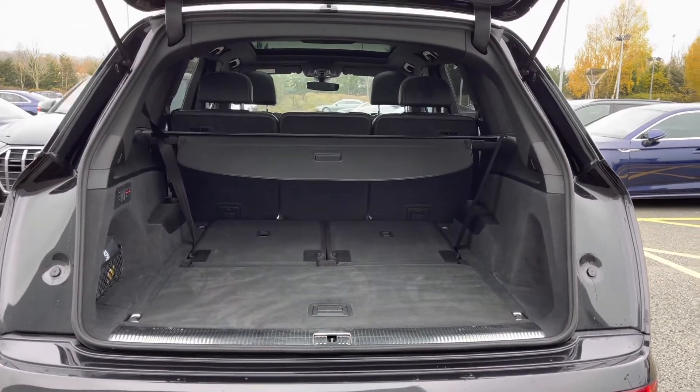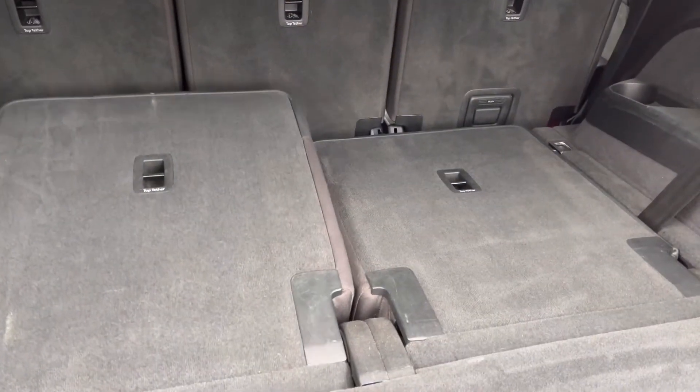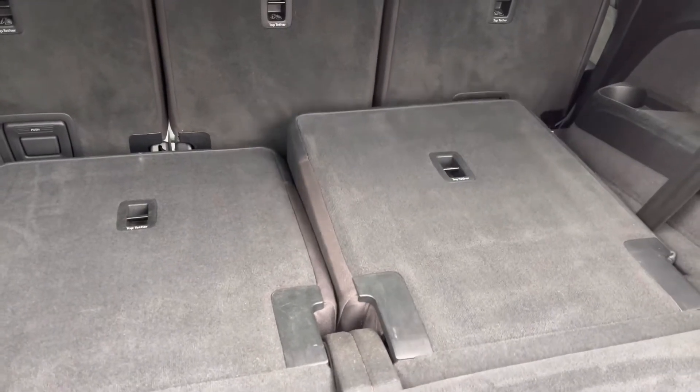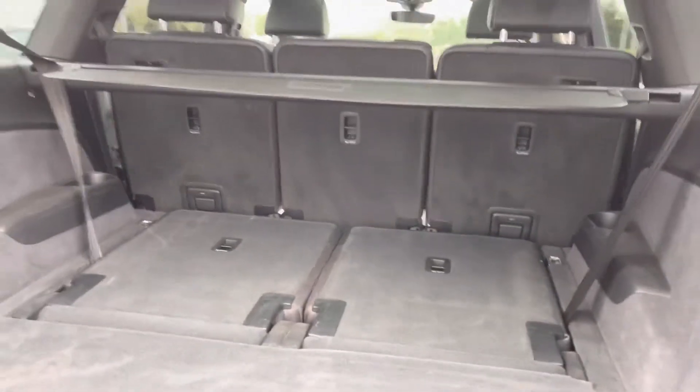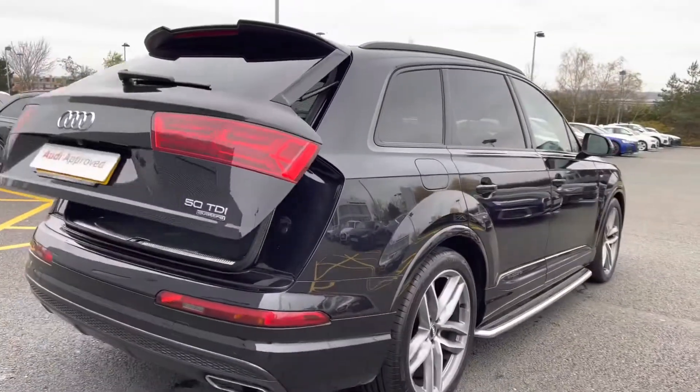It not only holds a lot of space with the seats folded down, but this Audi Q7 also has two additional seats to the rear. The boot space is a very good contender whether the seats are up or down.